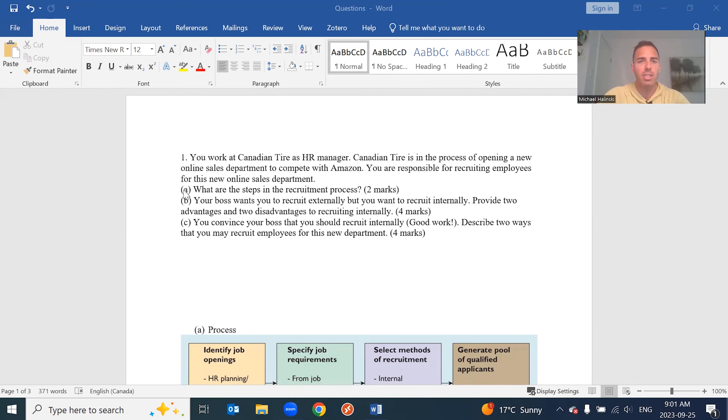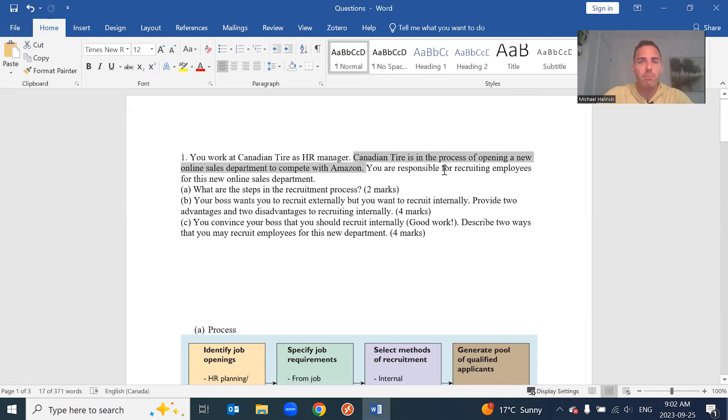For the first question — a recruitment question — you work at Canadian Tire as HR manager. Canadian Tire is in the process of opening a new online sales department to compete with Amazon. You're responsible for recruiting employees. This is where the question says something of importance; the rest of the setup is just context. So: what are the steps in the recruitment process?